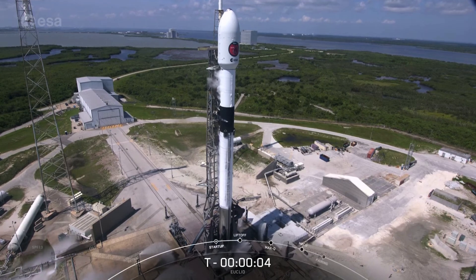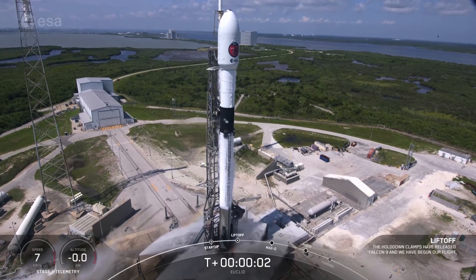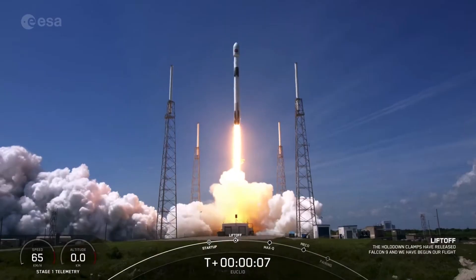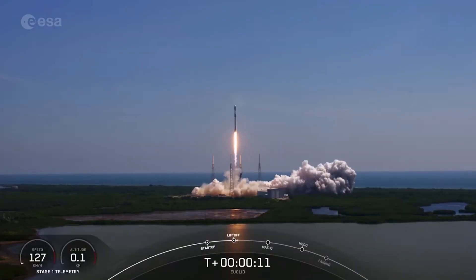5, 4, 3, 2, 1, ignition, liftoff. The drop proportion is on. Vehicle is pitching downrange.